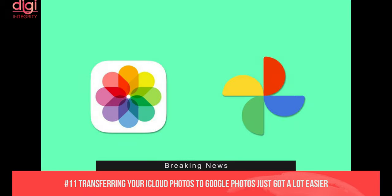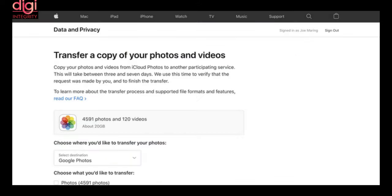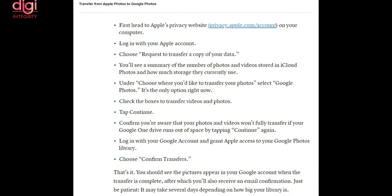Moving your iCloud photo library to Google Photos has just gotten a lot easier. Apple has released a new tool that now lets you transfer your photos and videos stored in iCloud to the Google service with just a few clicks. Apple's new service called Privacy Data Transfer comes into play — if you wish to move your media to Google Photos, you can visit privacy.apple.com and sign in with your Apple ID.